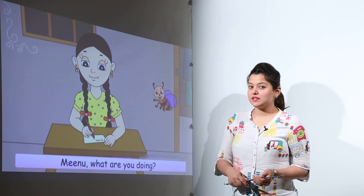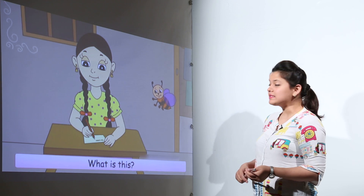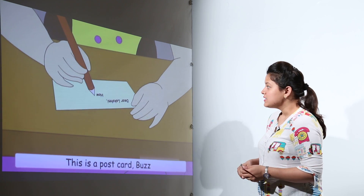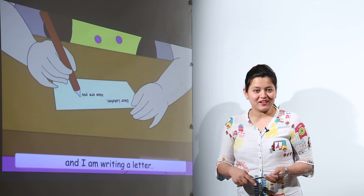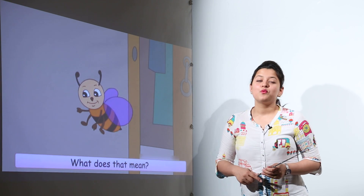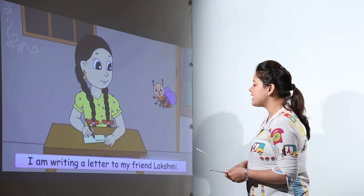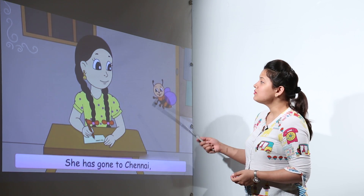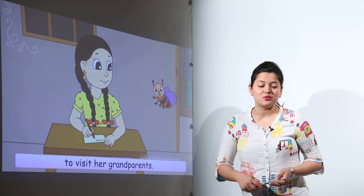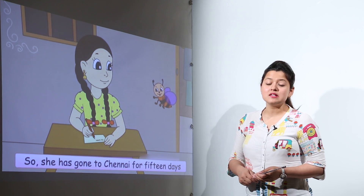Meenu was writing something down. What was she writing? Let us see. Even Buzz asked what was she doing. She was writing a postcard. Now can you see a postcard over here? We use postcards to write letters to our relatives and friends. So Meenu is writing this letter to her friend Lakshmi, who has gone to Chennai to visit her sick grandmother.